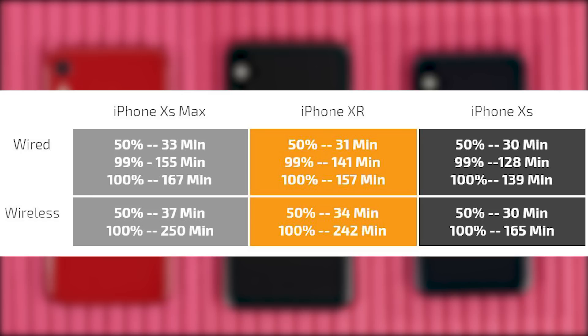You can also see the 100% charge times — it's about 10 minutes more to reach 100%. Just below that, you can see the wireless charge times to both 50% and 100%. Even using a fast wireless charger, it takes a bit longer: about 250 minutes for the XS Max, 165 minutes for the XS, and about 142 minutes for the XR.